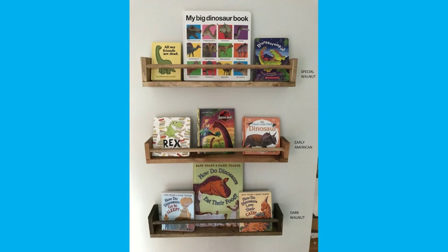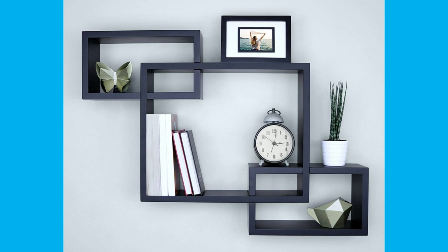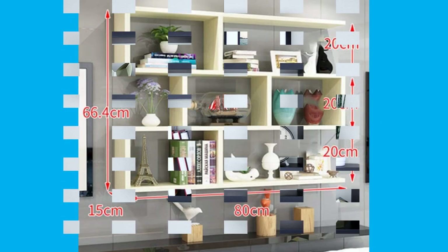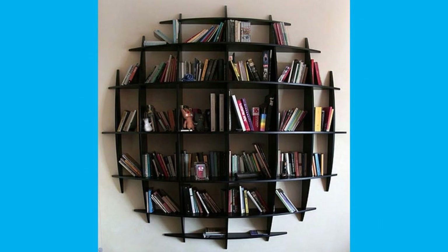Shelves are normally made of strong materials such as wood, bamboo or steel. Shelves intended to hold lighter weight objects can be made of glass or plastic.